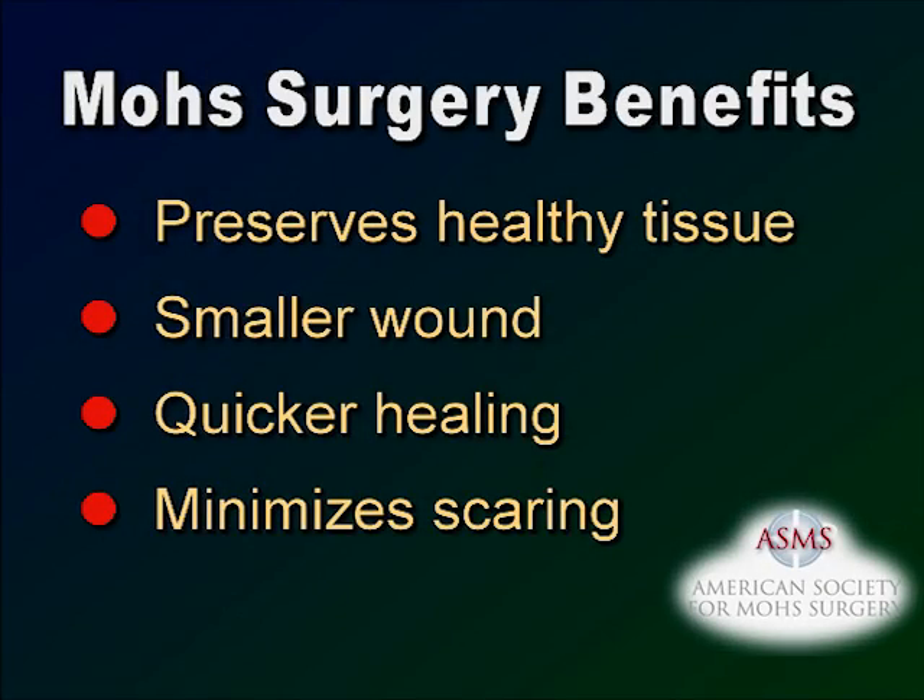The importance of leaving as much normal, uninvolved skin as possible is readily appreciated when the skin cancer involves the eyelid, lip, nose, ear, or face. The advantages of the Mohs procedure to the patient, simply put, is that a smaller wound will heal quicker and with a smaller scar.